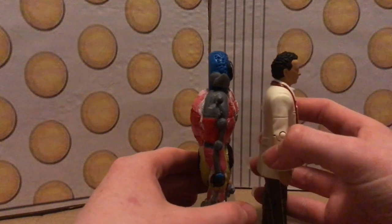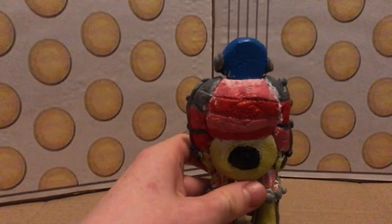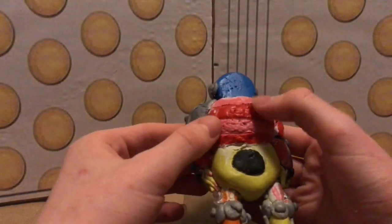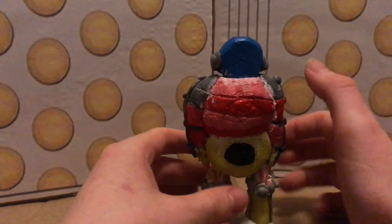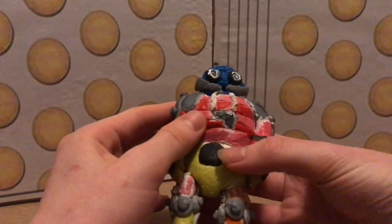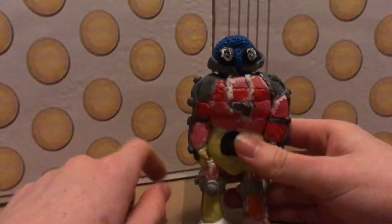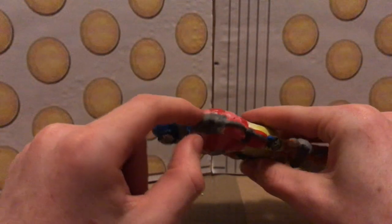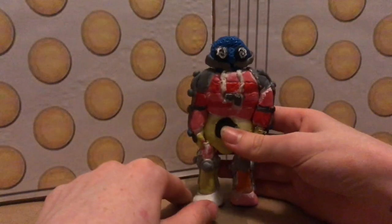It doesn't have much dimension compared to a standard figure. A lot of the paint application is quite nice, but the main problem I have is the wrong scale — it doesn't really quite fit in. I'm quite impressed with some of the paint apps, particularly on the head sculpt. I also like the legs — I think I've got the sort of wiring done quite well, a bit like a Cyberman from 'Tomb of the Cybermen' or 'Moonbase' with the piping around the edges.